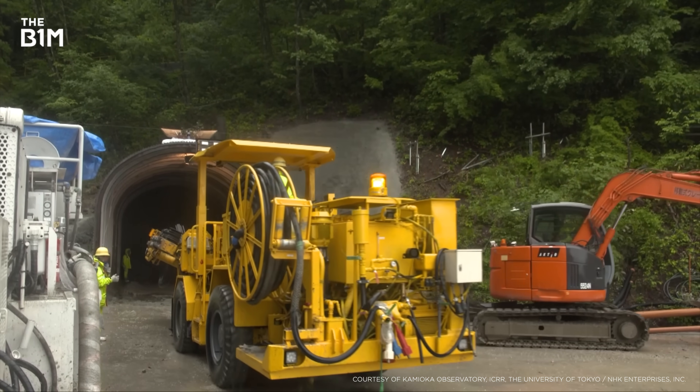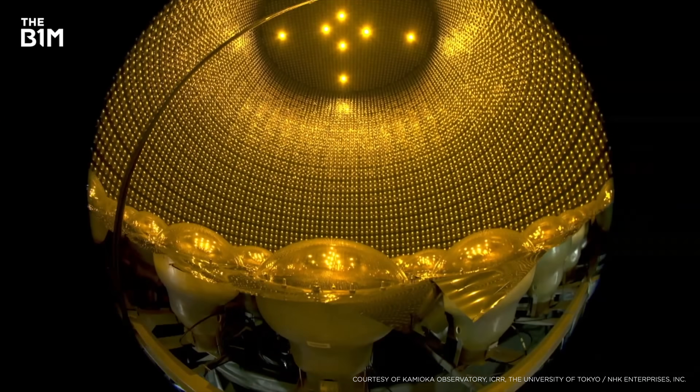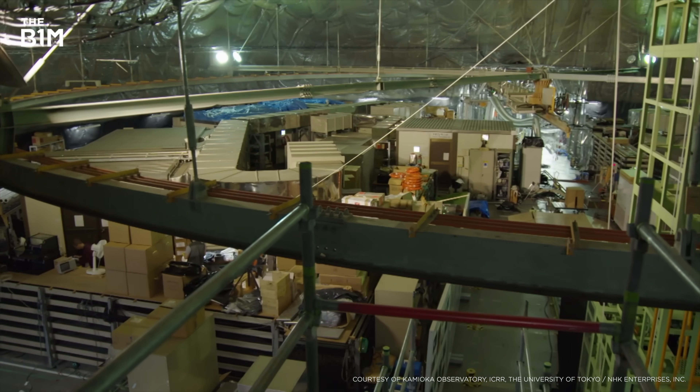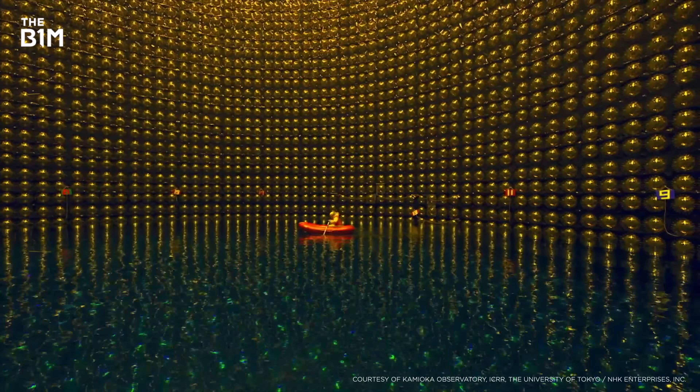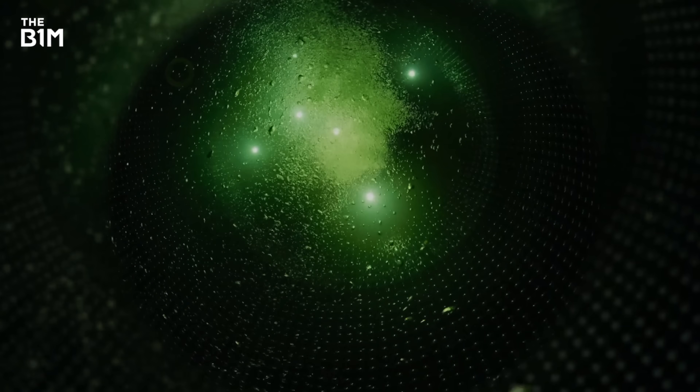And when it's finished, it'll look something like this. Just a couple of simple questions: what is it? And why are they hollowing out a mountain to build it?